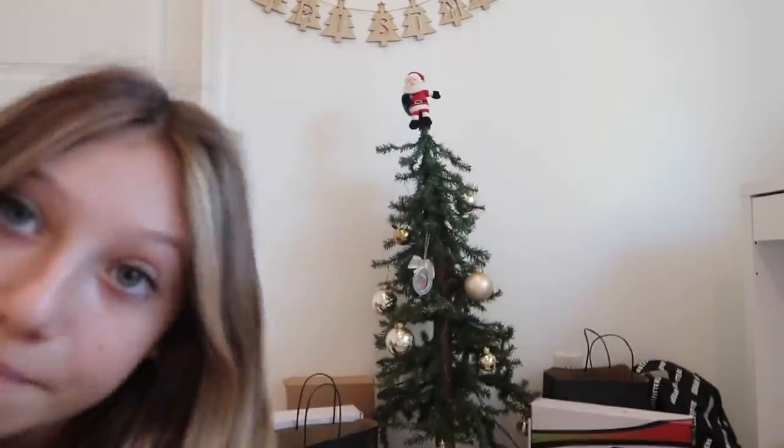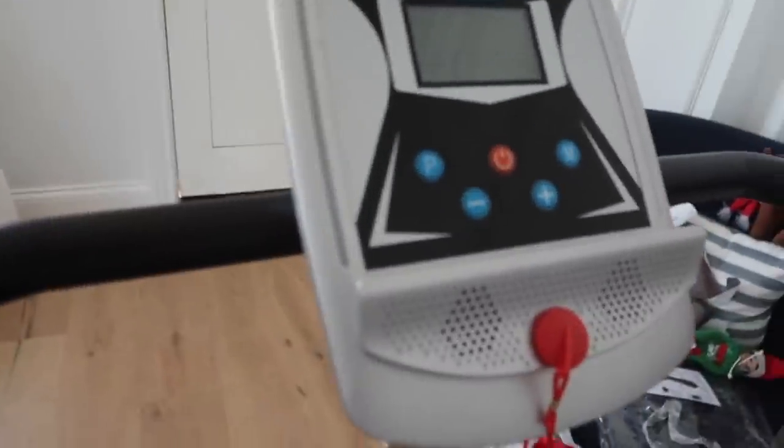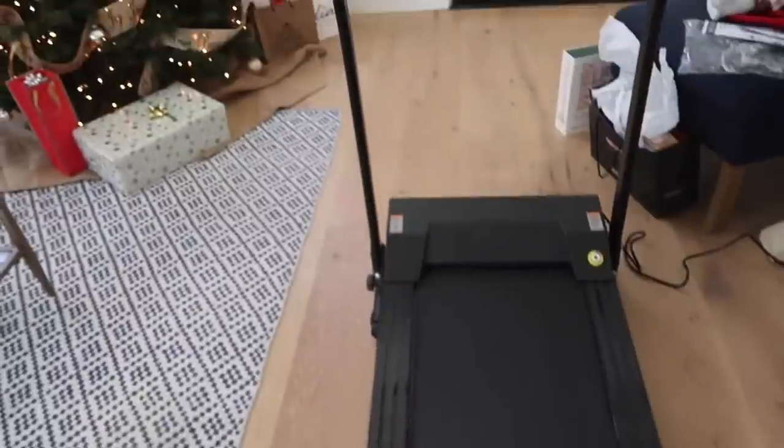The second to last thing I got was a mini fridge, because as many of you know I've been building a mini house and it's for that. And then I got one more thing — a treadmill! It's almost like a miniature treadmill. I don't know where we're going to put it yet, but I'm so obsessed with it. That was my biggest gift.